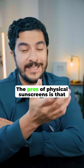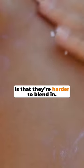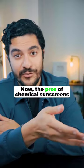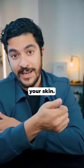The pros of physical sunscreens is that they are very safe. Zinc and titanium don't absorb into your bloodstream, and they don't irritate the skin. But the cons of physical sunscreens is that they're harder to blend in, and they can leave you looking like a ghost. The pros of chemical sunscreens is that they are easy to blend in and they can feel very lightweight. But the cons are that they can absorb into your bloodstream with slightly uncertain long-term health effects, and they can irritate your skin.